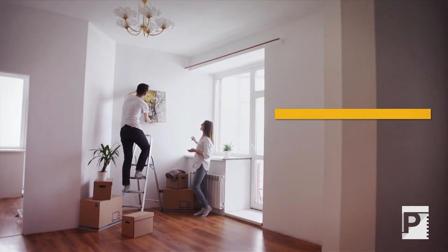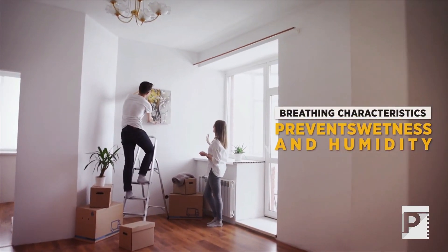Momentum Thermal Insulating Plasters are water vapor permeable and resistant to moisture and acid. They definitively prevent mold, fungus, humidity, and moisture formation.